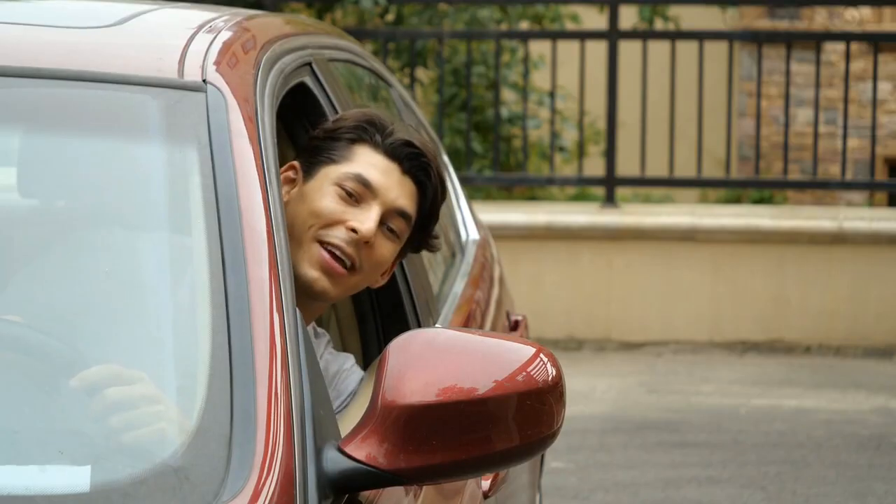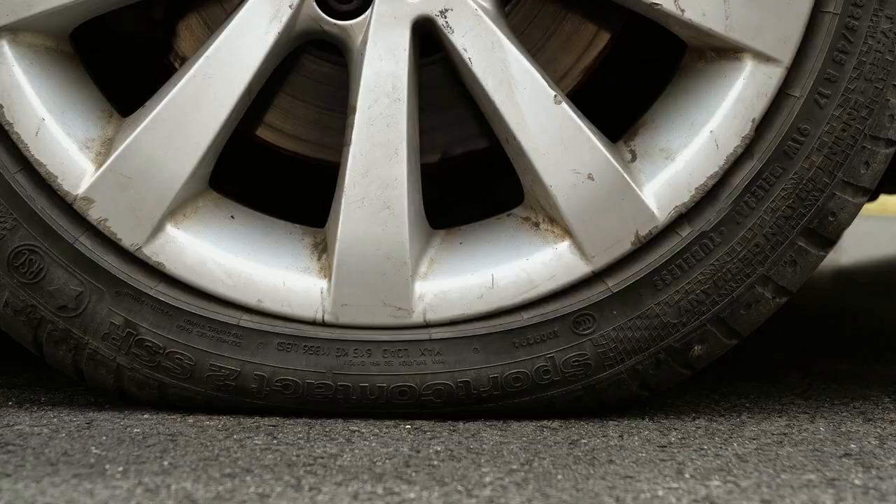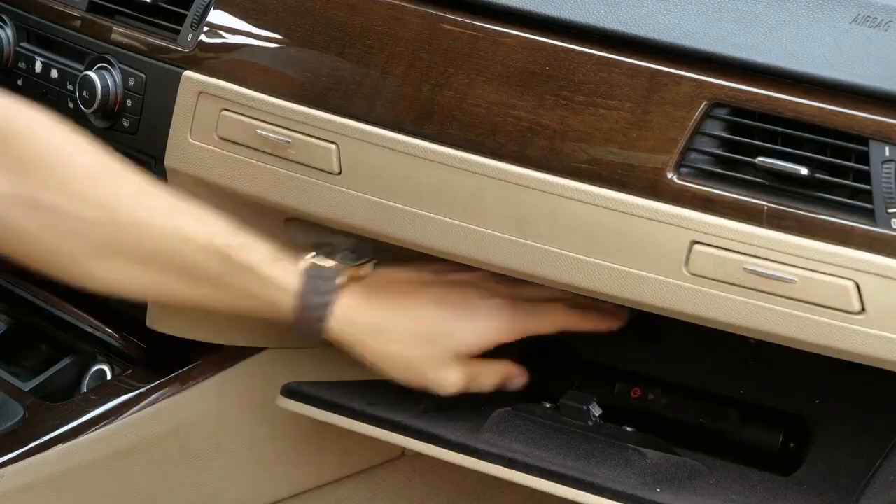This weekend outing is what I've been looking forward to this whole week. The flat tire could have ruined this whole thing, but luckily I've got a Northshire portable air compressor.